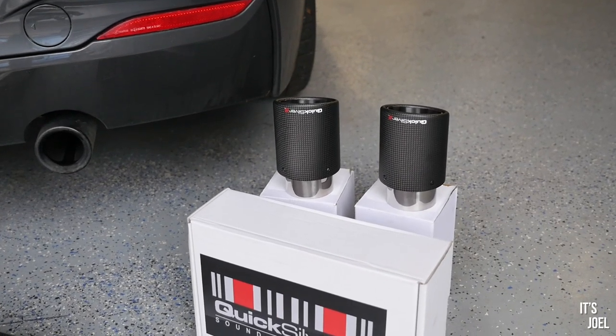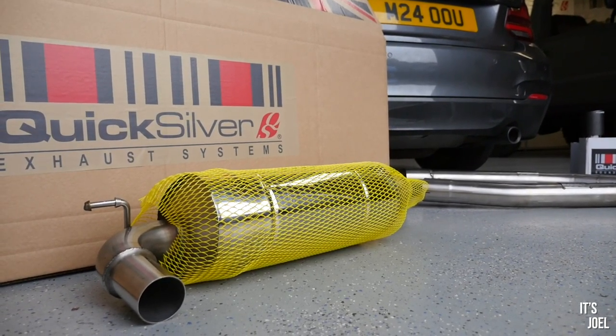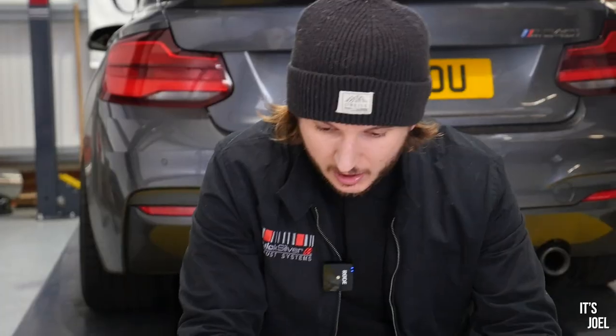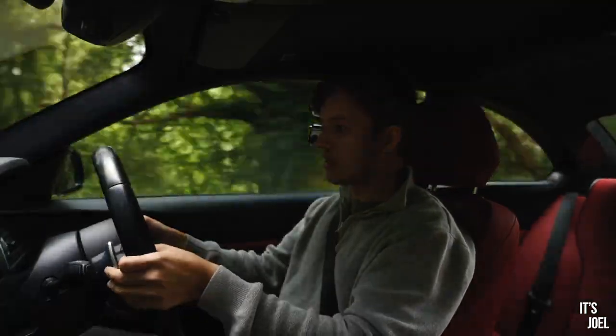This rear silencer features both a chambered perforated section and also what we refer to as a slight Helmholtz chamber, which filters some of the harsher frequencies at lower RPM. So you can drive with the valve open on the motorway for hours and you're not going to experience any drone or harsh frequencies. And in fact you drove my car which also had this system fitted a couple of months back, so you know how good it is.